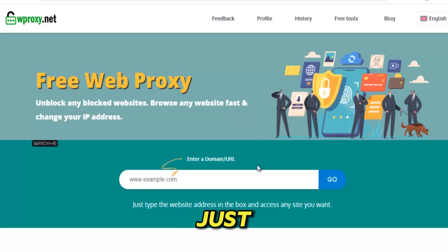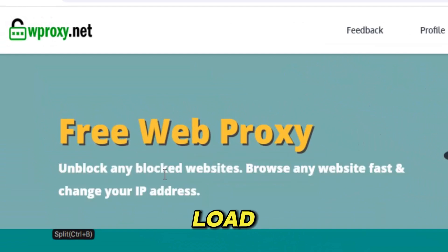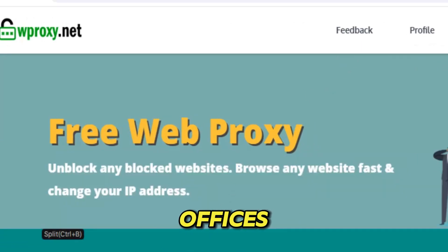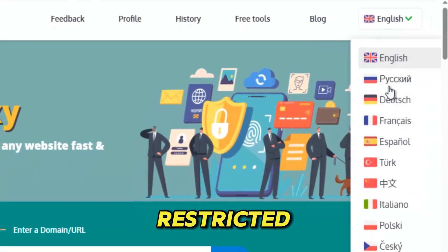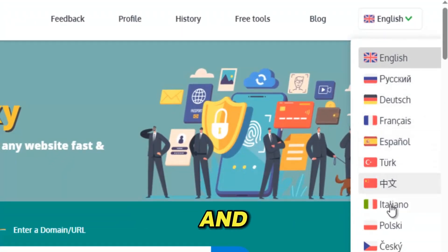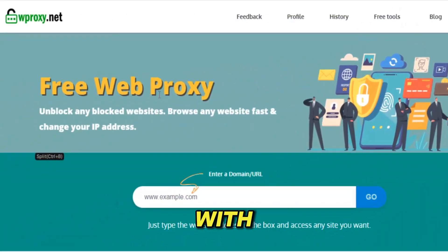WProxy isn't just another proxy tool — it's a full-scale escape hatch built for a world where digital walls keep getting higher and tighter. When websites refuse to load, when platforms throw region-blocked messages in your face, when schools, offices, cafes, or entire countries start deciding what you can and can't see, WProxy steps in like a quiet rebellion against online control. It takes your connection, lifts it out of the restricted network you're trapped behind, and reroutes it through secure global servers that erase your footprint and replace it with total anonymity.